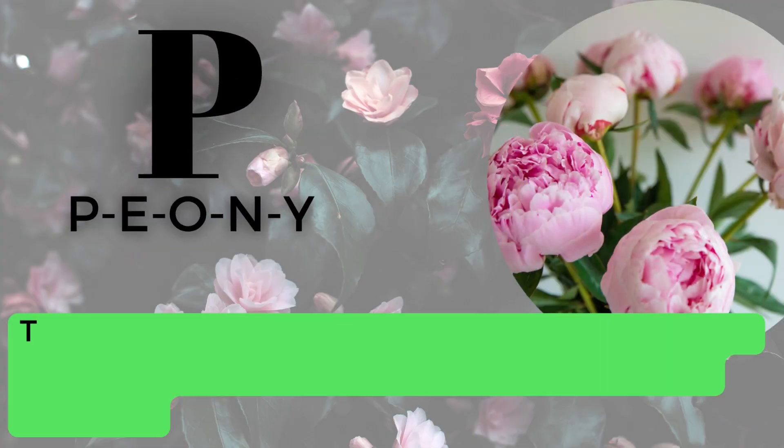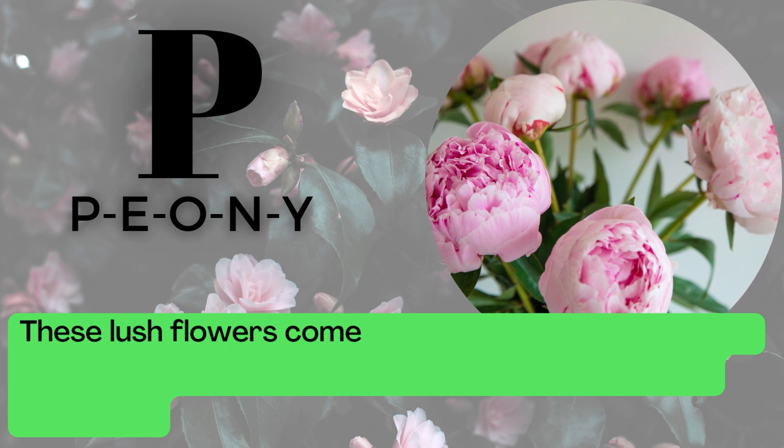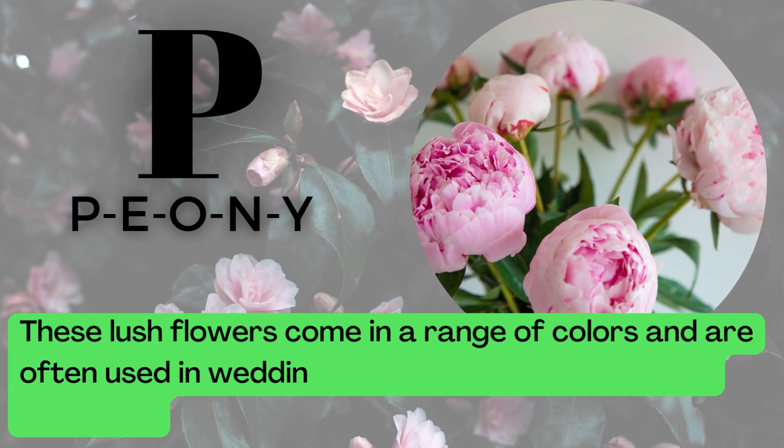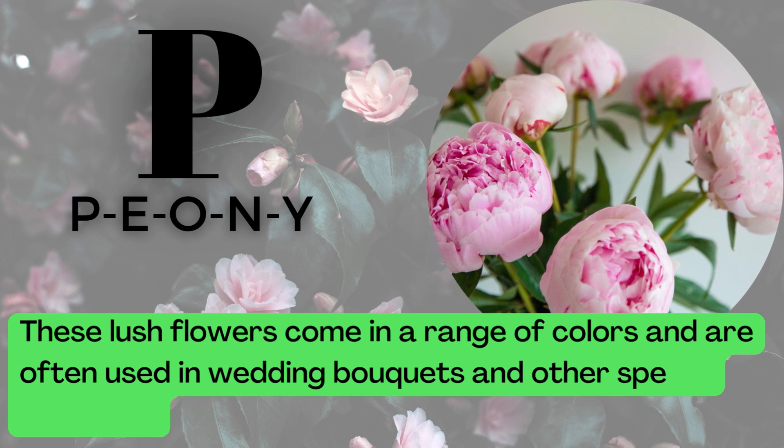P is for Peony. P-E-O-N-Y. These lush flowers come in a range of colors and are often used in wedding bouquets and other special occasions.